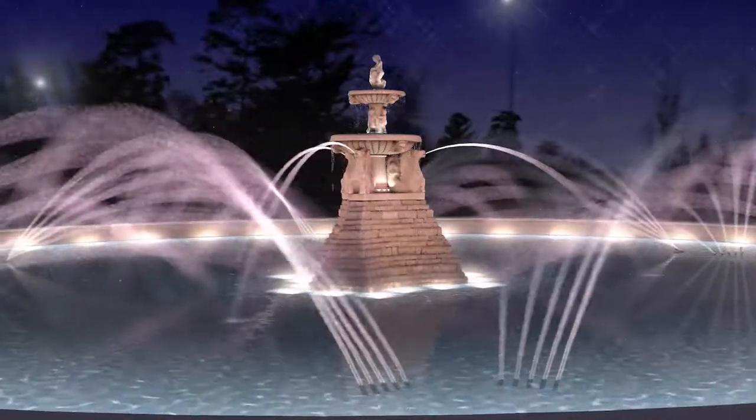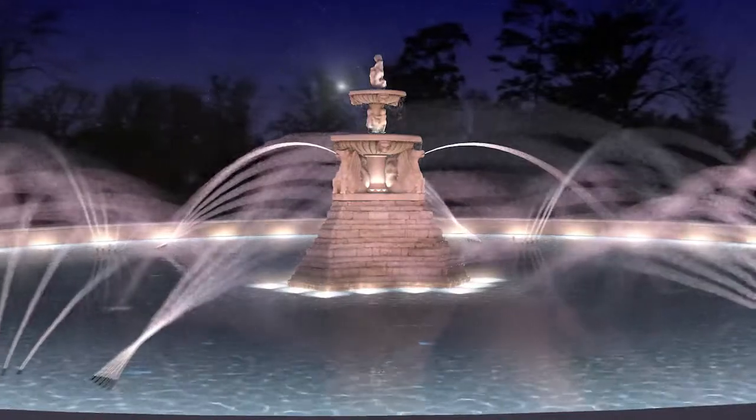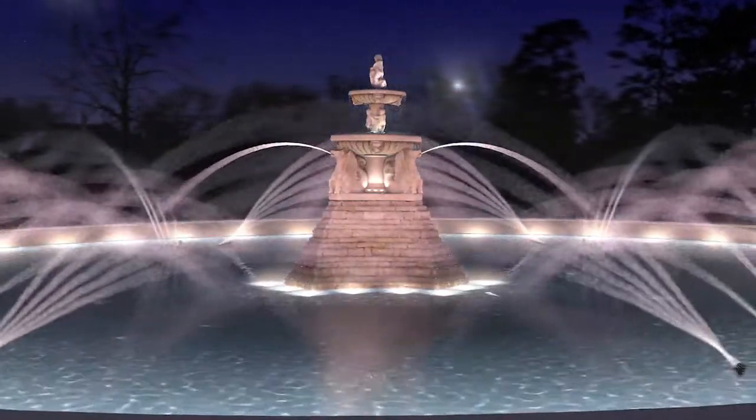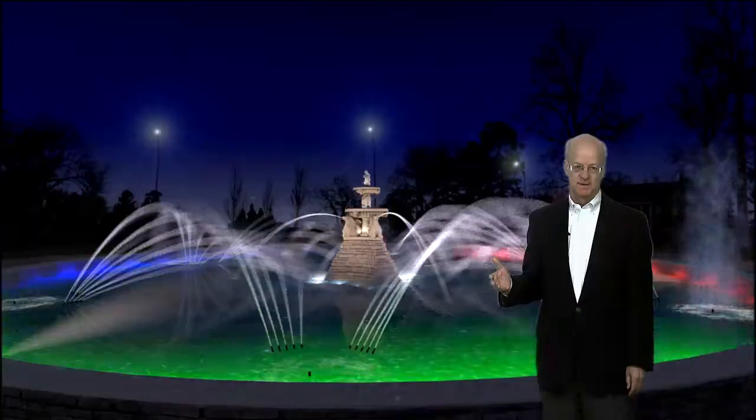It truly is a spectacular asset on Kansas City's prominent boulevard. I think the fountain really gives Kansas City its name — the City of Fountains — along with two or three other iconic fountains. It is one of my favorite fountains.